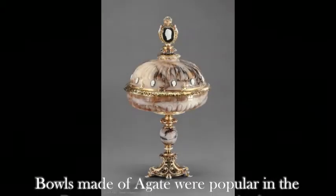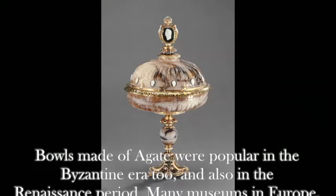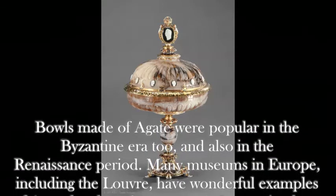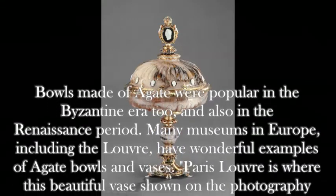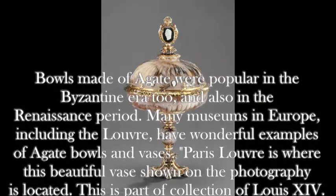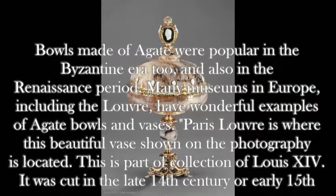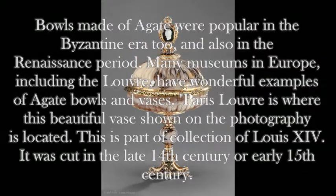Bowls made of agate were popular in the Byzantine era too, and also in the Renaissance period. Many museums in Europe, including the Louvre, have wonderful examples of agate bowls and vases. The Louvre is where this beautiful vase shown in the photograph is located, part of a notable collection. It was cut in the late 14th century or early 15th century.